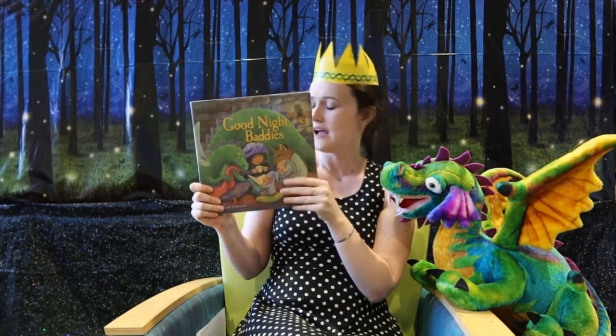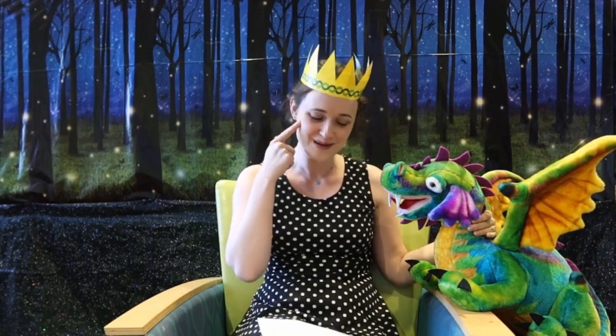I have one more song I thought we should sing together — it's about reading. Ready? The more we read together, together, together, the more we read together, the happier we'll be. Read big books and small books and short books and tall books — the more we read together, the happier we'll be. I'm so happy that you joined me today and we will see each other hopefully soon. We miss you at the library. Bye!